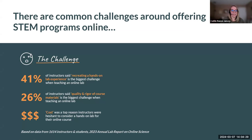That being said, there are challenges associated with bringing a hands-on laboratory experience online. We asked faculty members what were the biggest challenges they faced when they first looked to bring their science course online. Among the 300 faculty members surveyed, 41% cited that recreating a hands-on lab experience was the biggest challenge. Another 26% cited maintaining quality and rigor of their course materials in that move from on-campus to online. Many faculty members also expressed concerns about the cost of a laboratory component for their students.